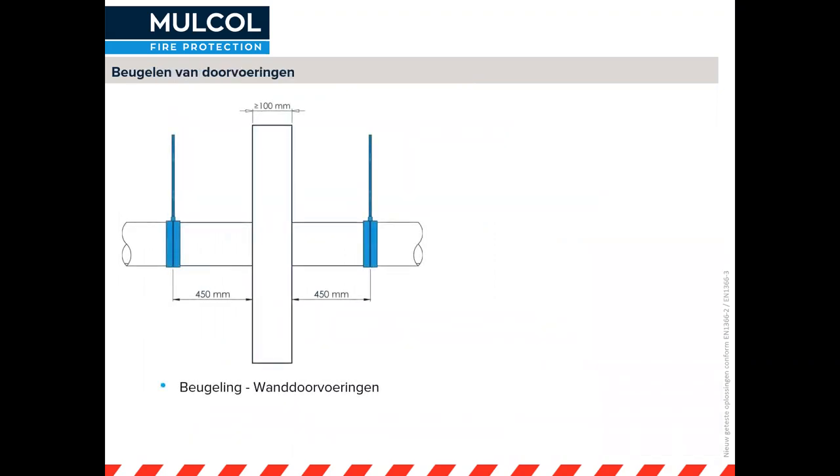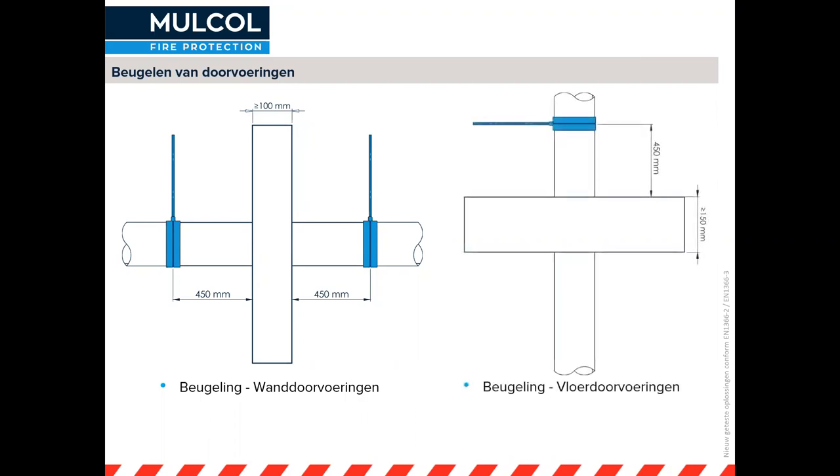Het beugelen van doorvoeringen is een essentieel onderdeel van de constructie. Op het moment dat je een doorvoering gaat testen, worden ook de beugelafstanden meegetest. In dit voorbeeld is dat 450 mm vanaf de constructie. Wij proberen als Mulco een eenheid te creëren, zodat je voor alle doorvoeringen die 450 mm kunt aanhouden, voor zowel wanden als vloeren. Bij vloeren zit de beugel alleen aan de bovenzijde.